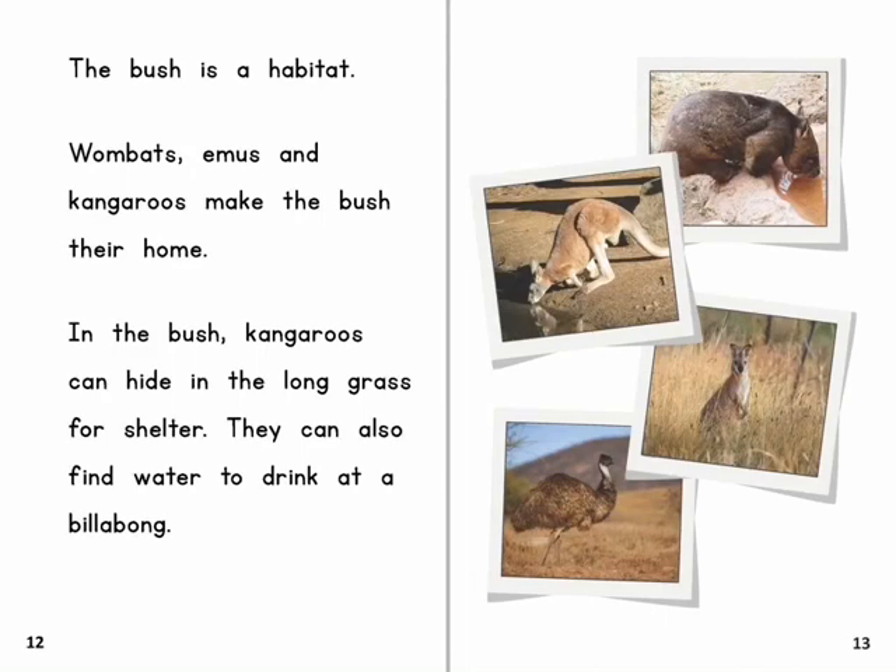The bush is a habitat. Wombats, emus and kangaroos make the bush their home. In the bush, kangaroos can hide in the long grass for shelter. They can also find water to drink at a billabong.